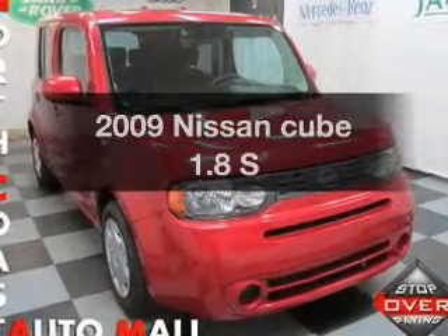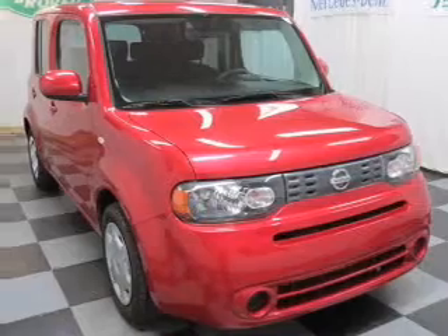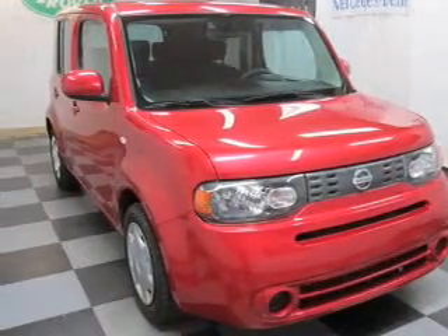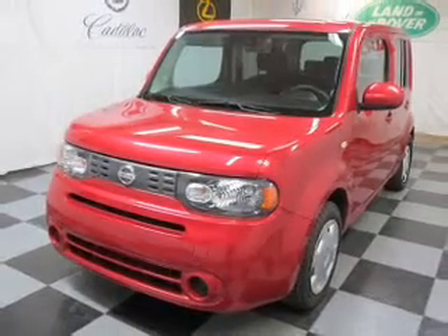Introducing the 2009 Nissan Q. If you're looking for a first-rate auto, this one could be yours today. With an efficient four-cylinder engine, the powertrain includes front-wheel drive that responds smoothly to its automatic transmission.